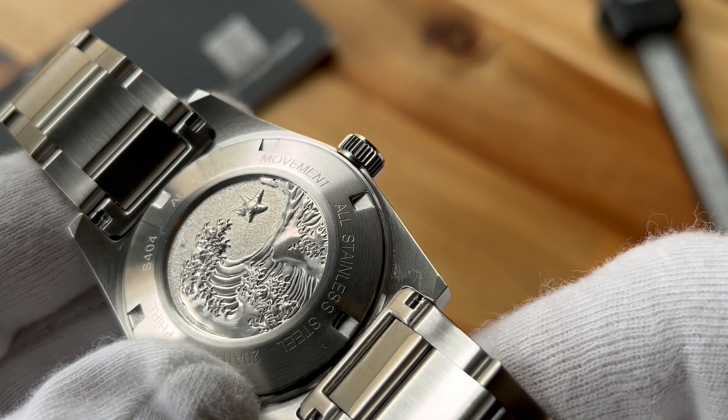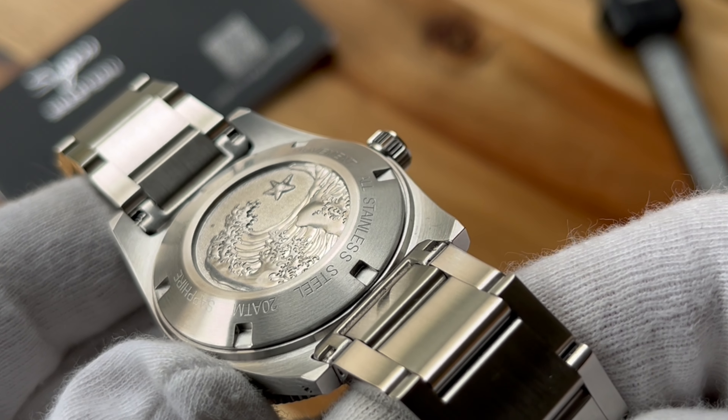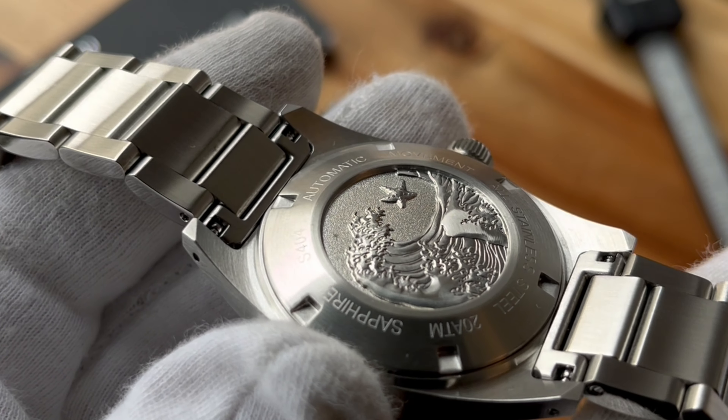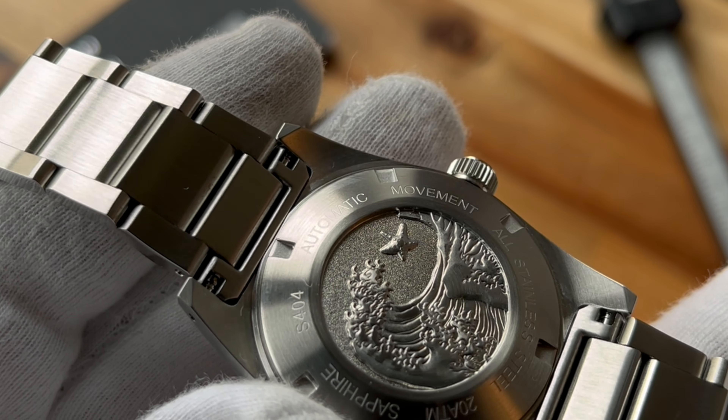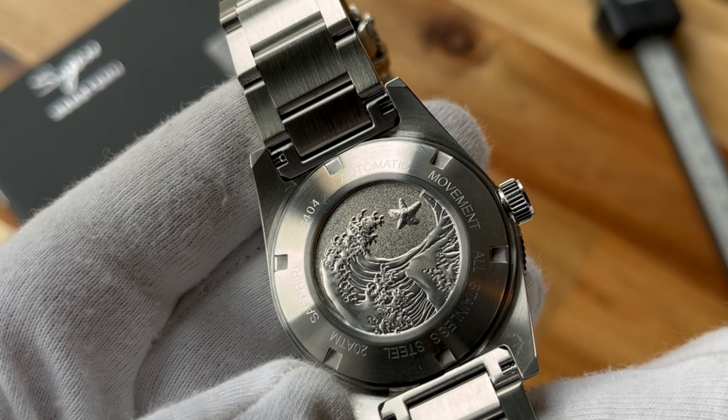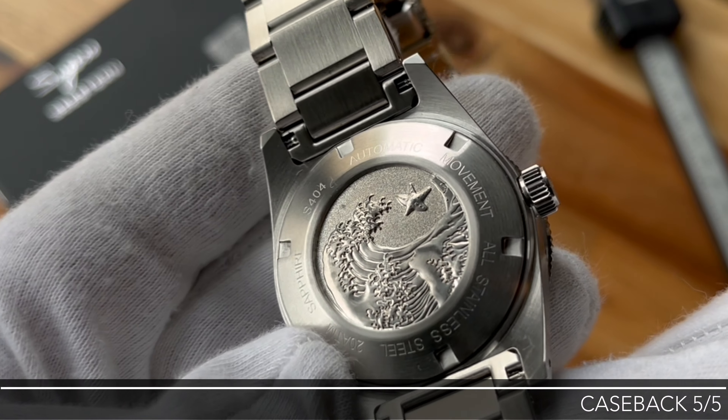I usually don't get excited about case backs, but this one is great. It's a beautiful relief sculpture of the Kanagawa wave and a jumping starfish. We've also got other information about the watch engraved around the circumference. C Stern really did this well — I'm giving it 5 out of 5.